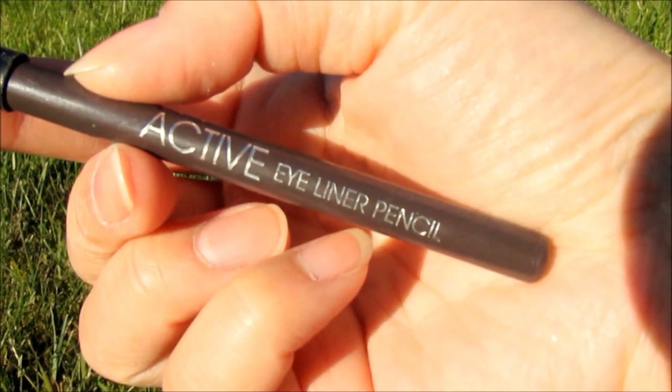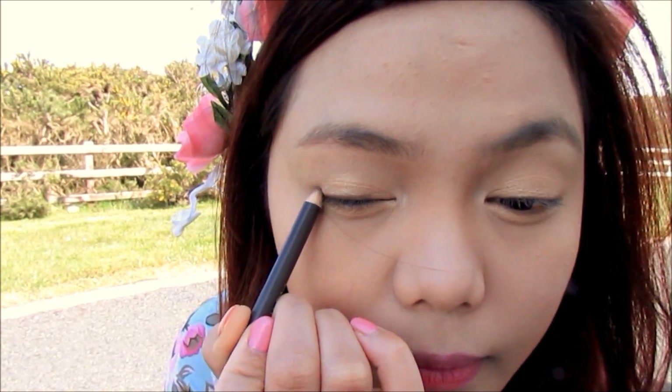And I'm just lining my eyes with a brown eyeliner for a softer eye look.